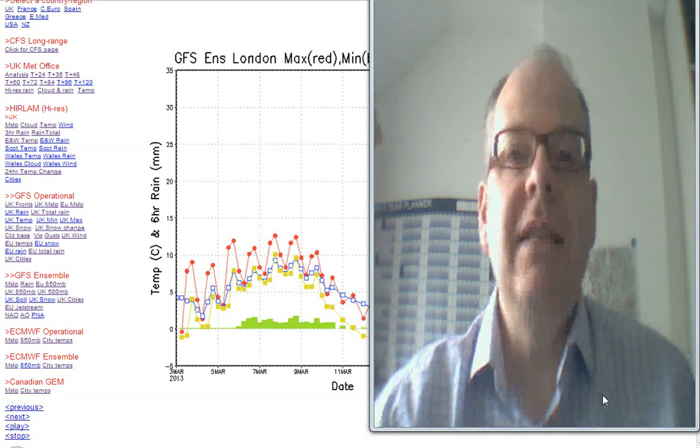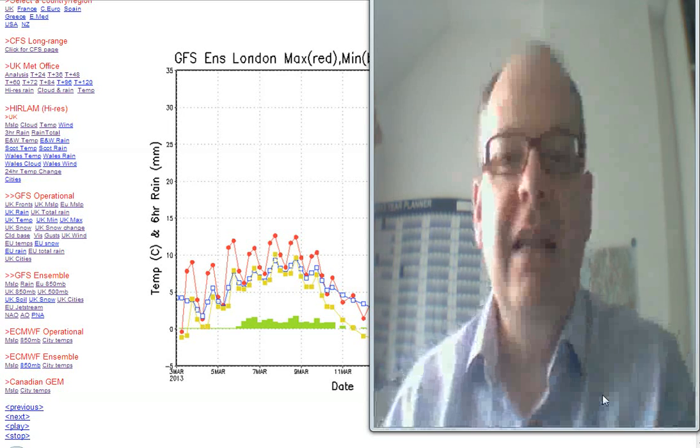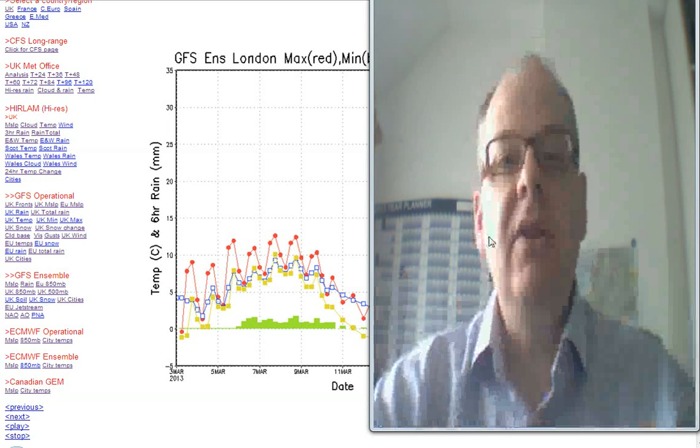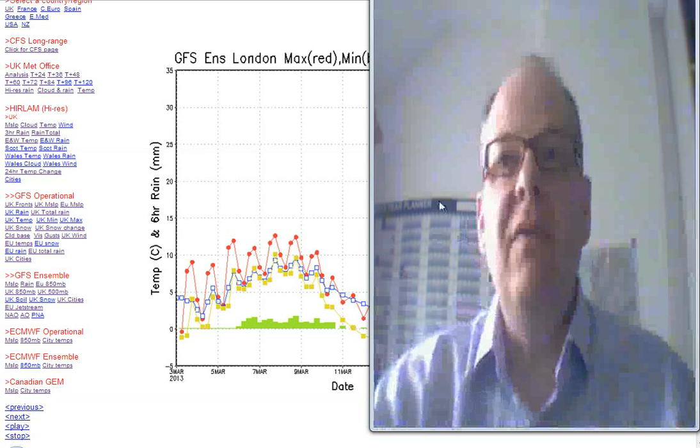Hi everyone, it's Simon Keeling here. It is Sunday the 3rd of March. Thanks again for watching weatherweb.net. Don't forget the site is kept free of charge by the adverts you see around the screen — it's by you coming back and using the site and using the adverts that keeps us free of charge, so thank you for doing that.